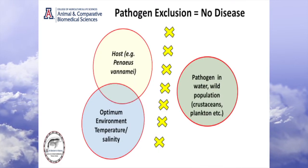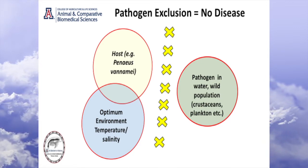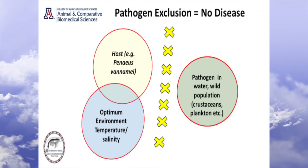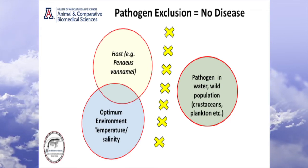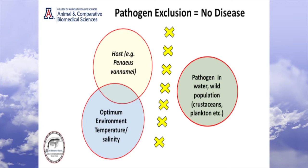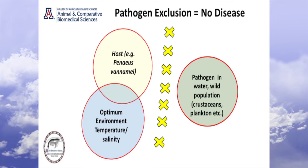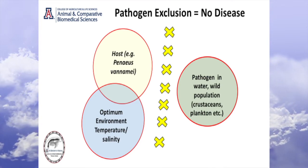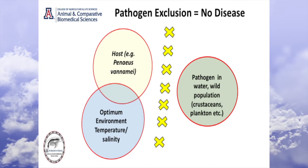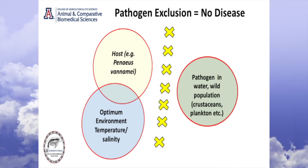So what do we mean by biosecurity? It's really pathogen exclusion. There are three components needed in order to cause a disease — if you look at the Venn diagram: you need a host, you need an optimal environment, and you need a pathogen. These three things need to come together in order to cause a disease. So whether you are growing shrimp indoors or outdoors, in order to have biosecurity you need to exclude pathogens. As long as you have a genetically superior stock, good environment, and good management, and if you can manage to exclude the pathogen, the chances of success are very high.